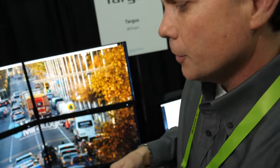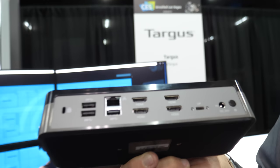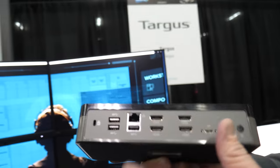Is this a Thunderbolt plug? This is USB-C — standard Type-C, USB-C 3.1. One USB-C and it does all this? Yeah, it does all this.